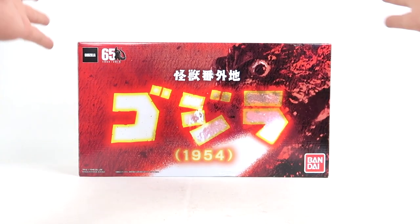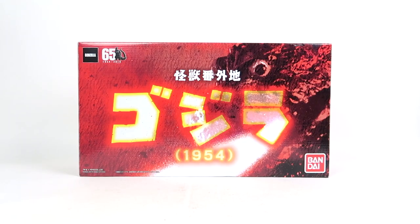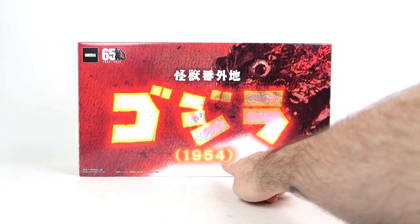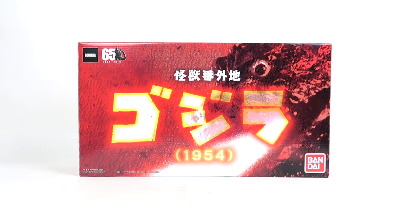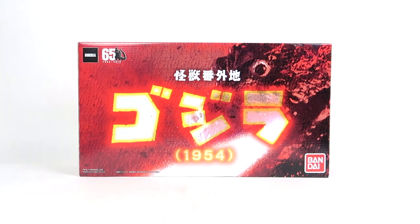And here is the front of the box. The front of this box is honestly just beautiful. It's got everything you need to know: the eye, Gojira, 1954, Bandai, Toho, Godzilla — 65 years of Godzilla, 1954 through 2019. You've got the whole thing right here.